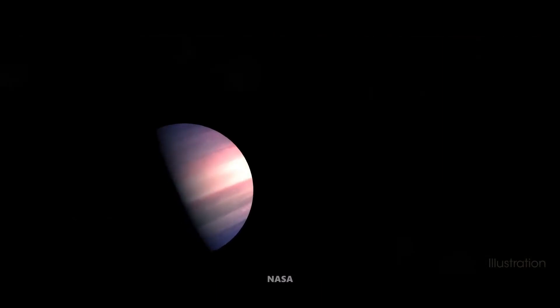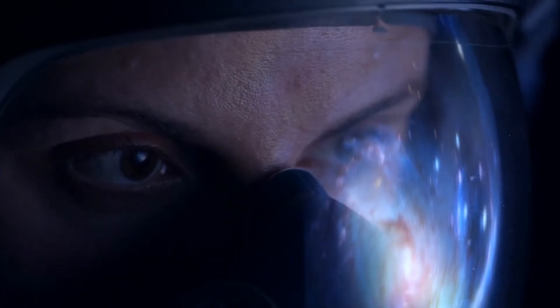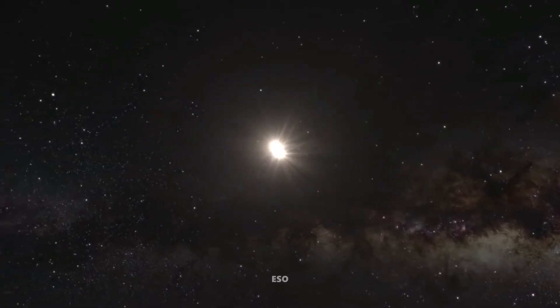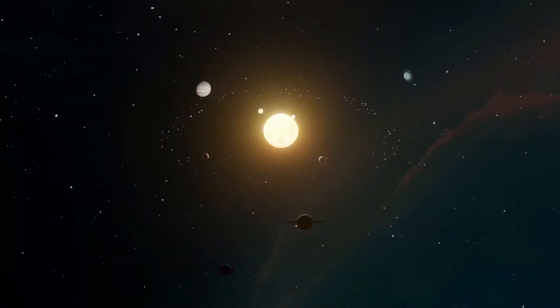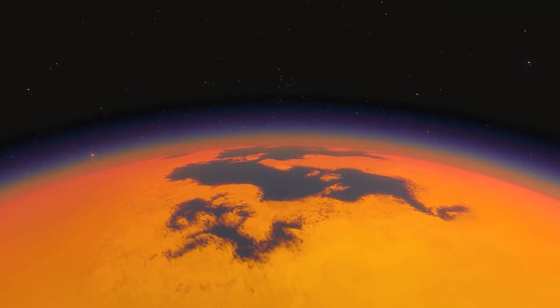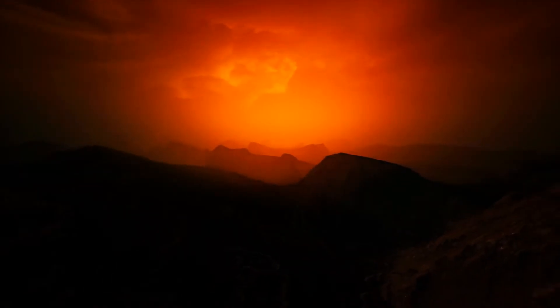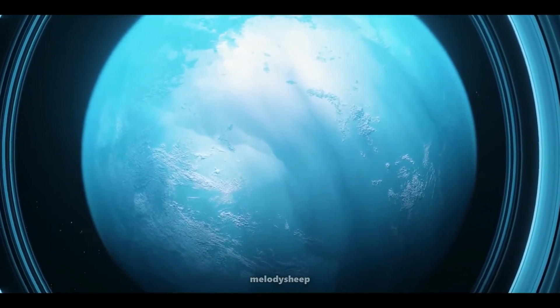Let's zoom in on Trappist-1e — the exoplanet that's captured the imaginations of scientists and space enthusiasts alike. Trappist-1e is the fourth planet from its star and just a bit larger than Earth. It orbits its star in about six days, which is incredibly fast compared to our Earth year. Because it's so close to its star, it's likely tidally locked, meaning one side always faces the star while the other is in perpetual darkness. That could lead to extreme temperature differences. But with the right atmosphere, Trappist-1e could potentially have a stable climate and liquid water.